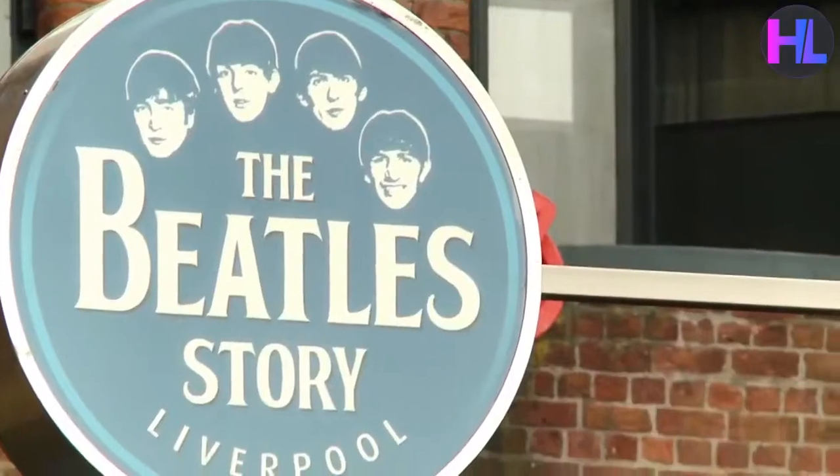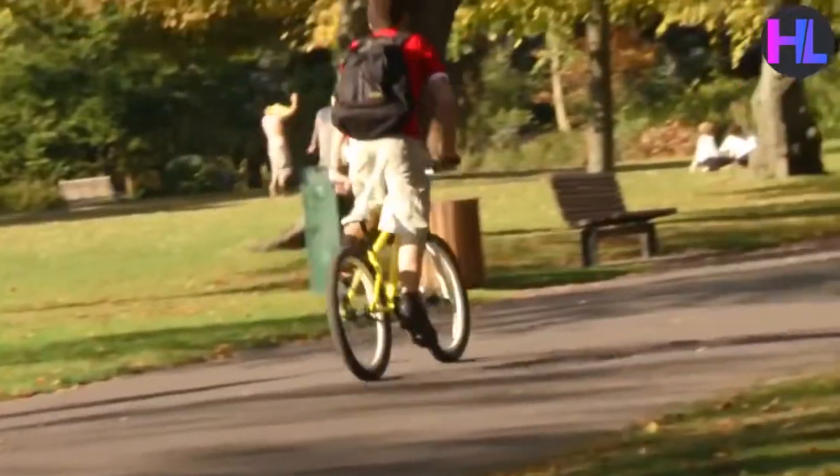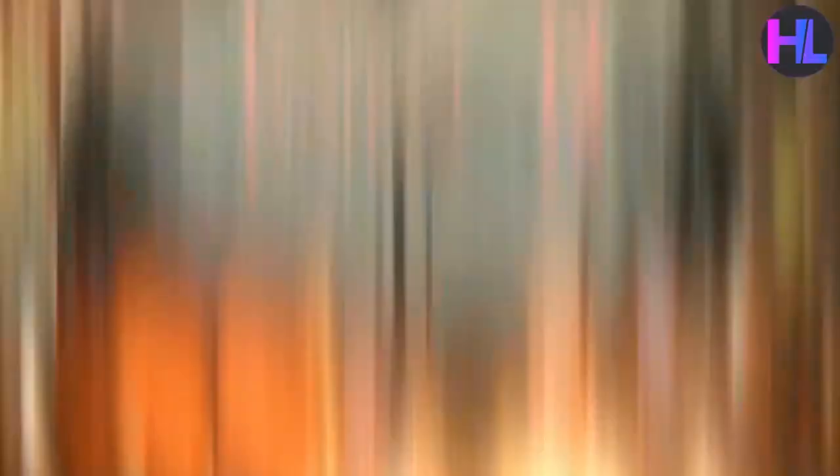Liverpool is bursting with history, culture and life. It's home to a total of 50,000 students and it's definitely Student Central. It's also a pretty easy city to get around — compact enough to get almost everywhere by foot, but buses and trains run late into the night.